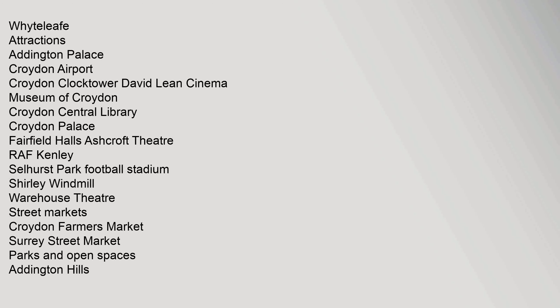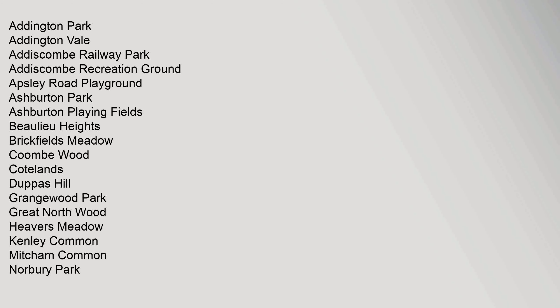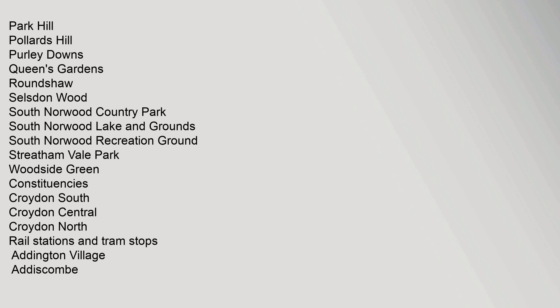Attractions: Addington Palace, Croydon Airport, Croydon Clocktower, David Lean Cinema, Museum of Croydon, Croydon Central Library, Croydon Palace, Fairfield Halls, Ashcroft Theatre, RAF Kenley, Selhurst Park Football Stadium, Shirley Windmill, Warehouse Theatre. Street Markets: Croydon Farmers Market, Surrey Street Market. Parks and Open Spaces: Addington Hills, Addington Park, Addington Vale, Addiscombe Railway Park, Addiscombe Recreation Ground, Apsley Road Playground, Ashburton Park, Ashburton Playing Fields, Beaulieu Heights, Brickfields Meadow, Coombe Wood, Coatlands, Dupas Hill, Grangewood Park, Great North Wood, Heavers Meadow, Kenley Common, Mitcham Common, Norbury Park, Park Hill, Pollards Hill, Pearly Downs, Queens Gardens, Roundshaw, Selzden Wood, South Norwood Country Park, South Norwood Lake and Grounds, South Norwood Recreation Ground, Streatham Vale Park, Woodside Green.